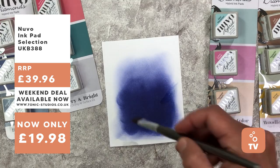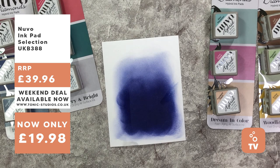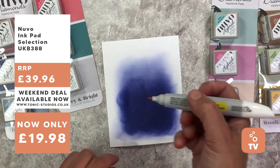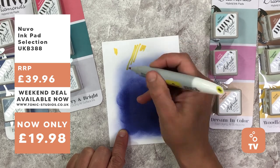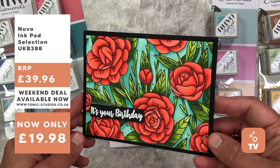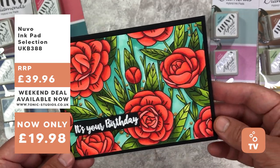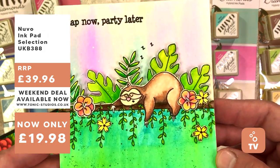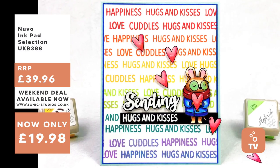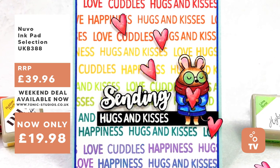Hybrid inks are really great to work with because once dry, they are permanent. You can get them wet and the ink will not move or lift, which makes them perfect for watercolouring. You can also use them with alcohol-based markers. Here I've chosen a light-coloured yellow ink and I'm going to colour on top of that blue ink to show you that it doesn't move and doesn't soak into my pen ruining the nib. This card shows an example where I stamped in black hybrid ink, coloured with alcohol markers, and there's no streaking of the ink.